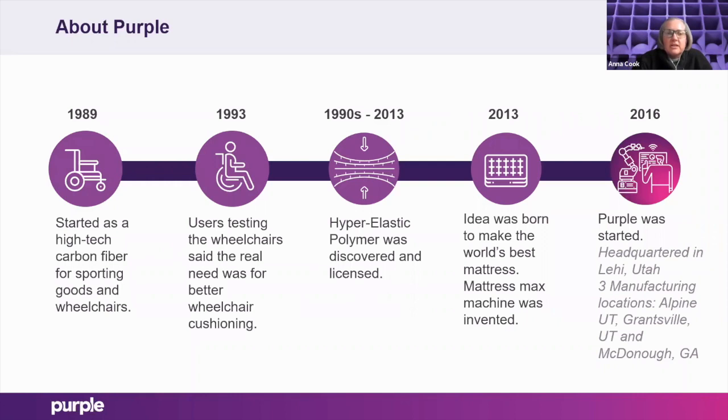They quickly realized that as they were testing those wheelchairs, the real need was in better cushioning. That was the start of what we call the gel flex grid, which is the base of the majority of products that Purple sells. It's made out of hyper-elastic polymer, discovered and licensed from the 90s through 2013. In 2013, they decided to make a mattress and invented what they call the Mattress Max machine from the ground up to produce the gel flex grid for mattresses.